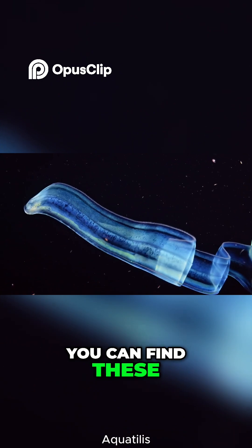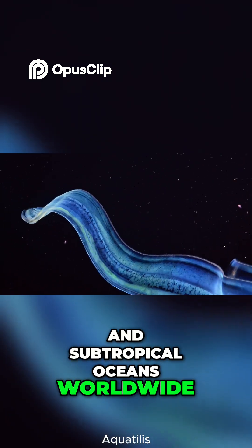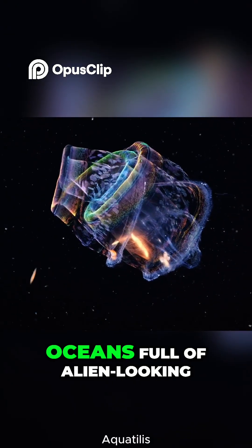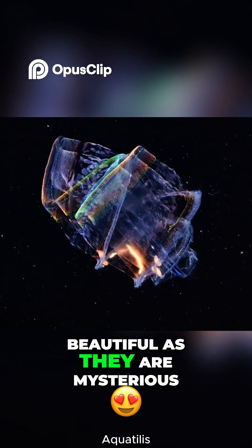You can find these sash-like creatures in tropical and subtropical oceans worldwide, from the Atlantic to the Mediterranean. And they're proof the ocean's full of alien-looking creatures that are as beautiful as they are mysterious.